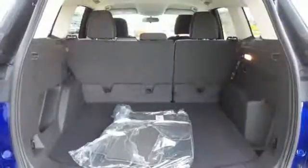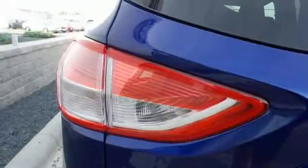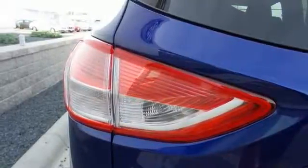Other convenient features include a split-folding rear seat, low-tire pressure warning, and MyKey system. Efficiency meets fun.